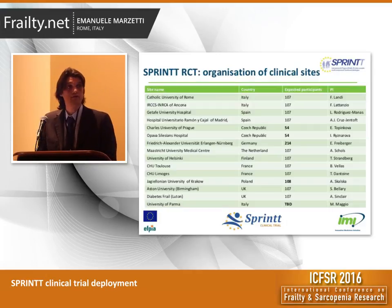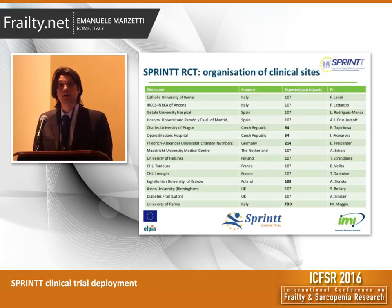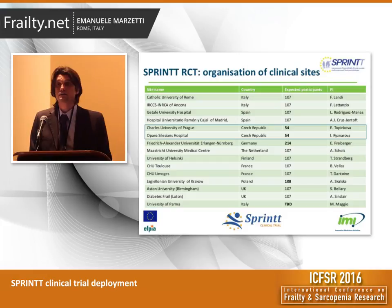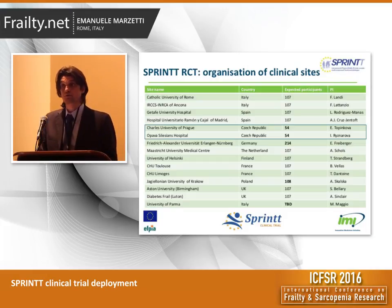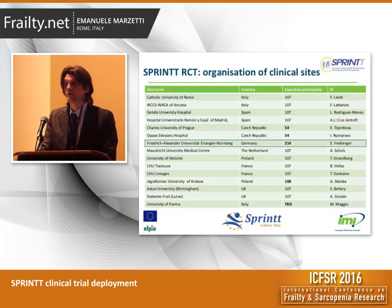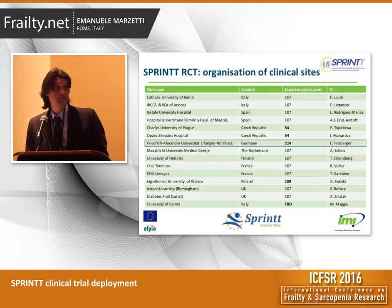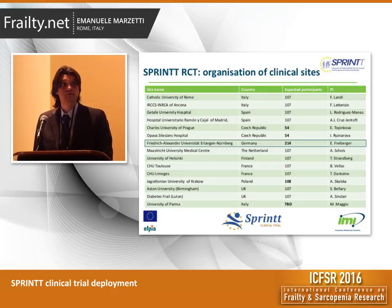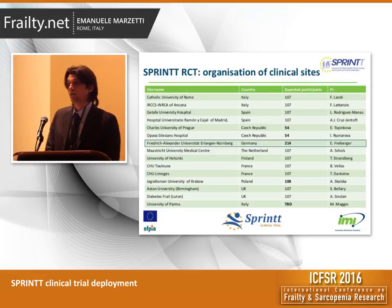Going back to the organization of the SPRING trial, each center has a specific recruitment target. Most of the centers are expected to recruit 107 participants, but we have some notable exceptions. For instance, the two sites in the Czech Republic are expected to recruit 54 participants each. The German site in Nürnberg has a very ambitious recruitment target of 214 participants, and this is due to the fact that the other German site located at the University of Hamburg has been terminated early because of administrative issues. So all participants allocated to Germany will be recruited by the center in Nürnberg.